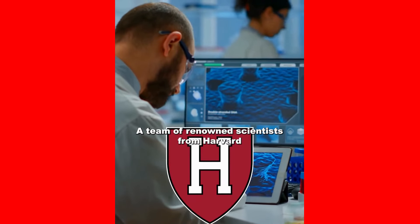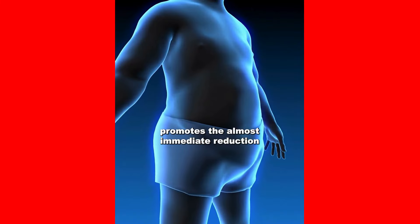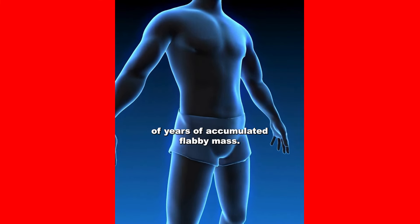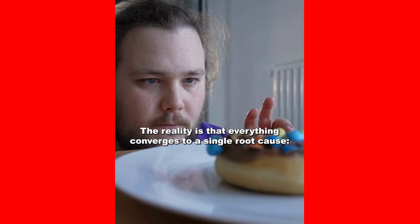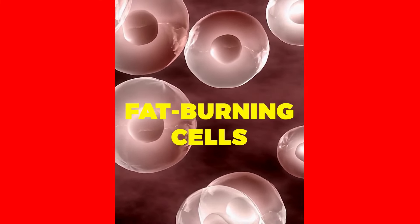A team of renowned scientists from Harvard has revealed a secret method that, when activated, promotes the almost immediate reduction of years of accumulated flabby mass. Keep watching to learn how and why this technique works and can transform your life. The reality is that everything converges to a single root cause: the so-called fat-burning cells.